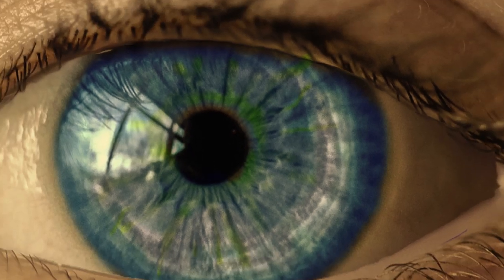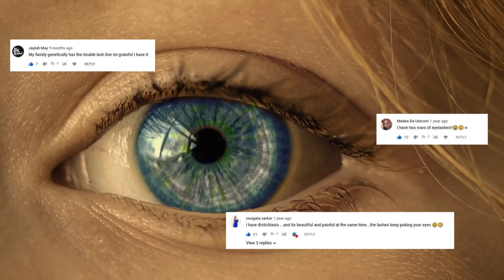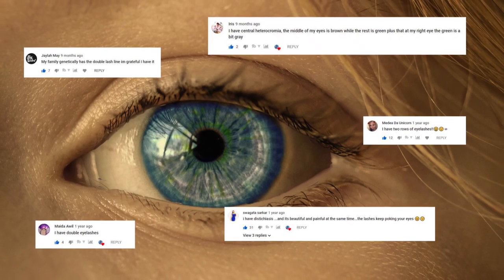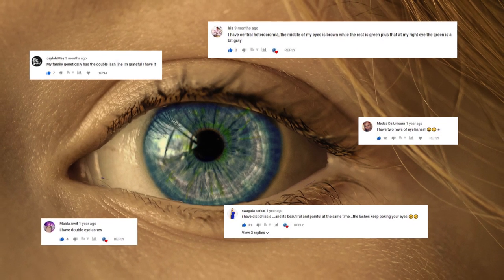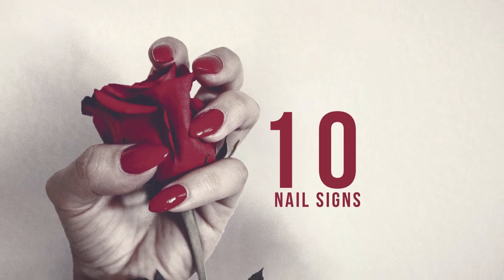Welcome to Tiny Medicine. Some time ago I made a video about beautiful genetic mutations of the eyes. Many people watched it on YouTube and shared their personal experiences, which inspired me to create another video. This time I'm going to walk you through 10 fingernail signs you shouldn't ignore.